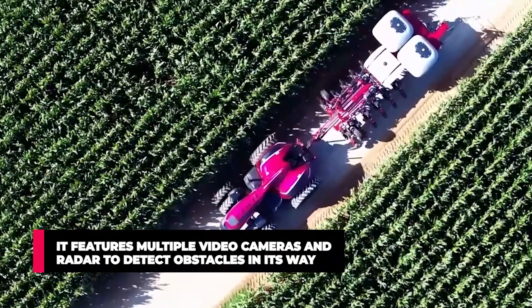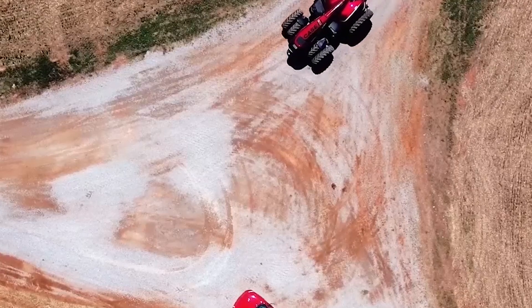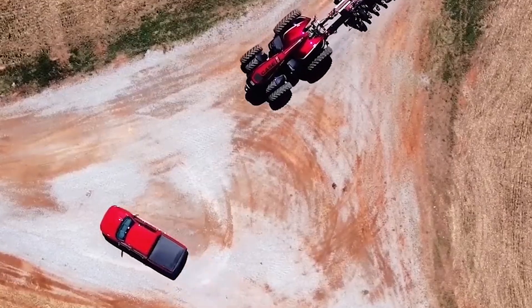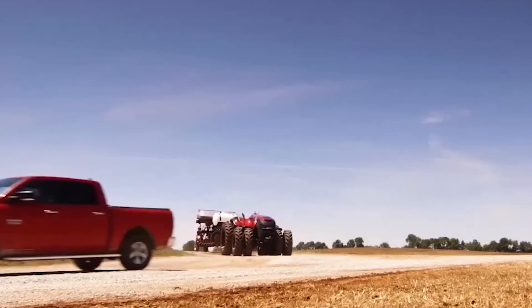It features multiple video cameras and radar to detect obstacles in its way and map out the environment. The machine has built-in safety features which allow it to stop when it senses mobile or stationary objects in front of it.